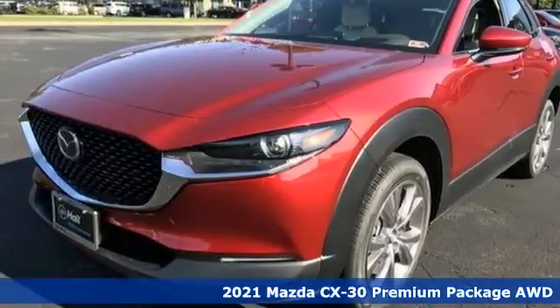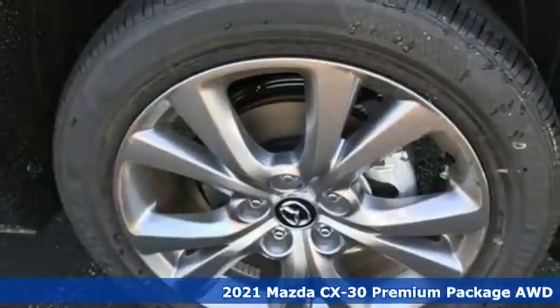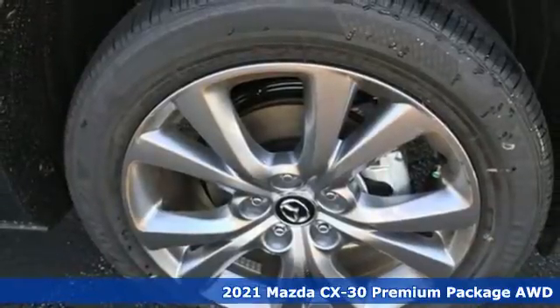Here's a new 2021 Mazda CX-30. For all the things that drive you, there's Mazda.